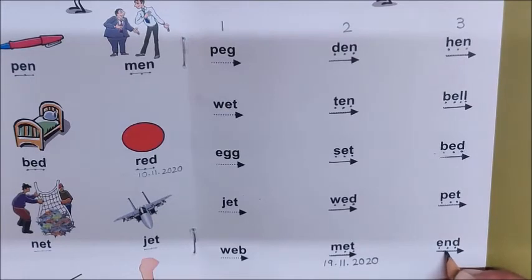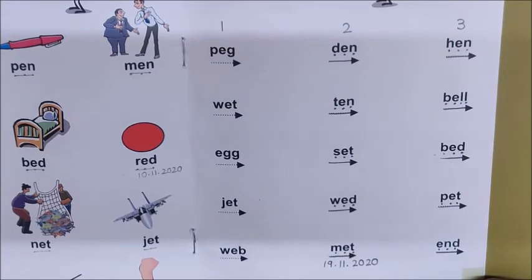Eh, N, D — End. End means khatam. And with this, we come to an end of today's reading.